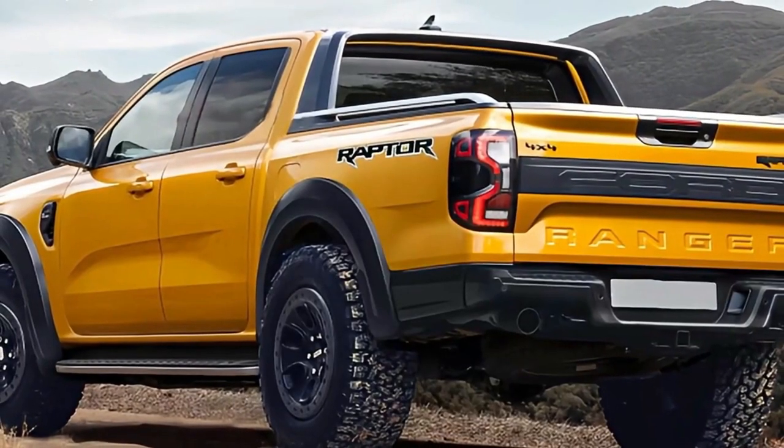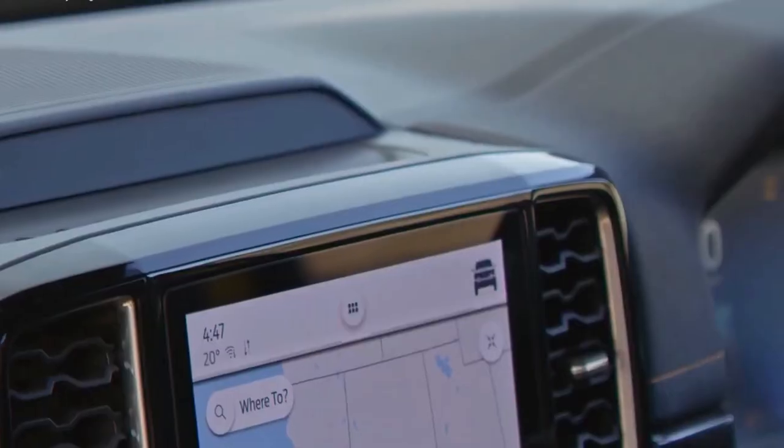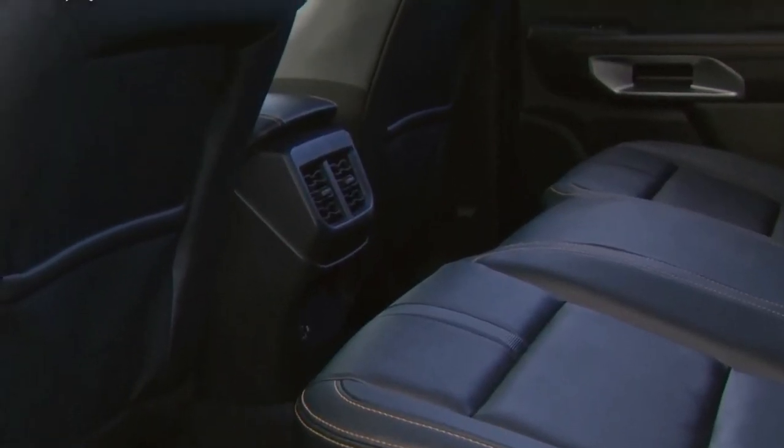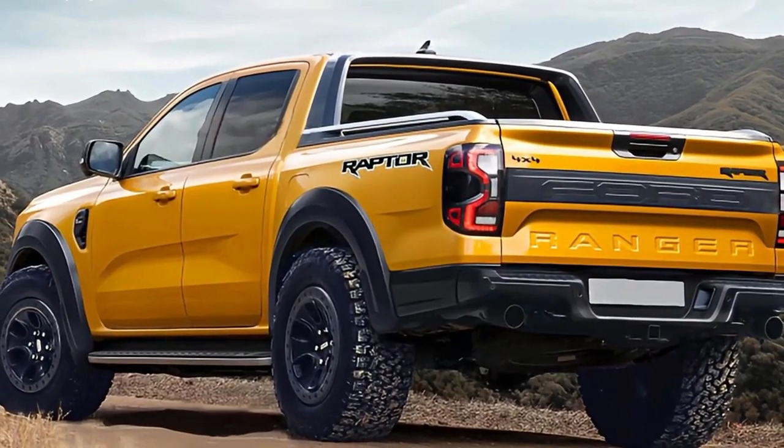But what you're dying to know about is the hotly anticipated Ranger Raptor. What engine will it have? How will it look, and will it be coming to America? Well, let's take an artistic foray to answer those questions — looking Ford tough.